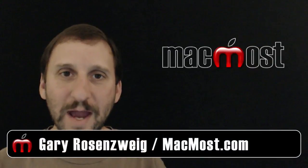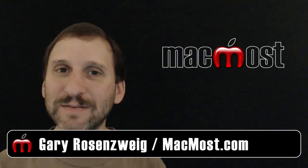Hi, this is Gary with MacMost.com. On today's episode let's look at easy and inexpensive gifts that you can get from Apple and the iTunes store.